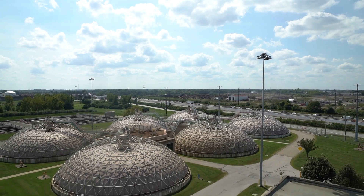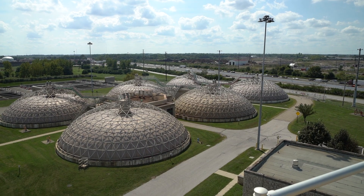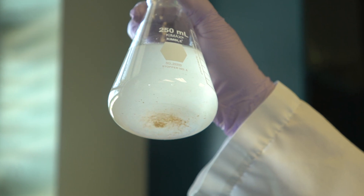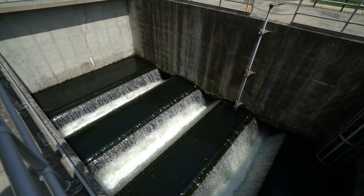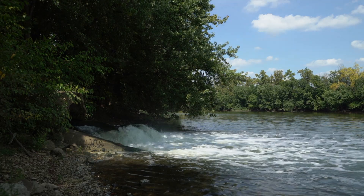This video will give you a glimpse into the wastewater treatment system for the City of Columbus and better help you appreciate the dedicated employees that make sure the wastewater is cleaned and put back into the environment 24 hours a day, 7 days a week, 365 days a year.